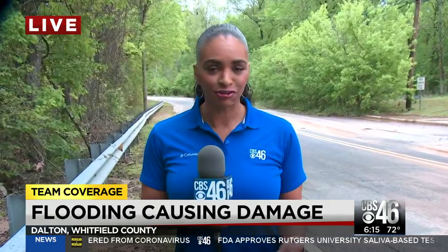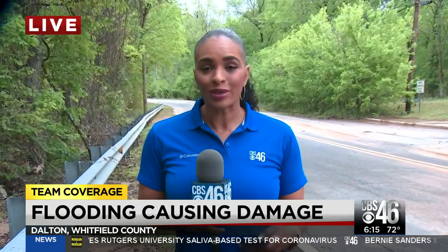I spoke with Public Works and they told me that they got more than six inches of rain in 11 hours, causing major flooding here in Dalton. Crews have been busy all day with property damage,